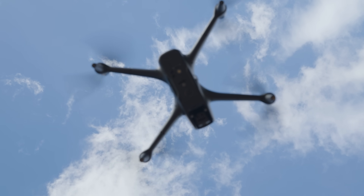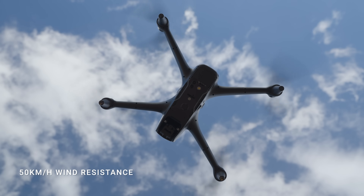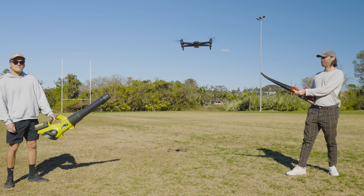Wind or no wind, Airoo Pro's ultra heavy lift motors paired with its large wingspan keeps it stable even in winds over 50 kilometers per hour.